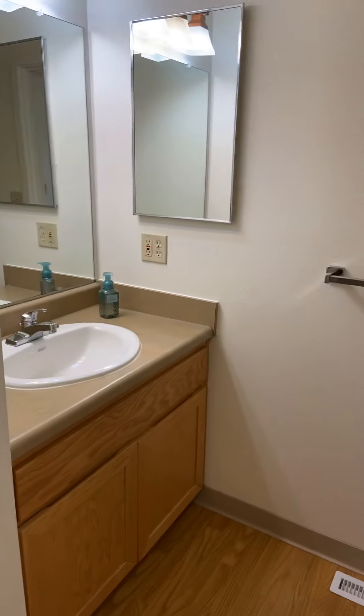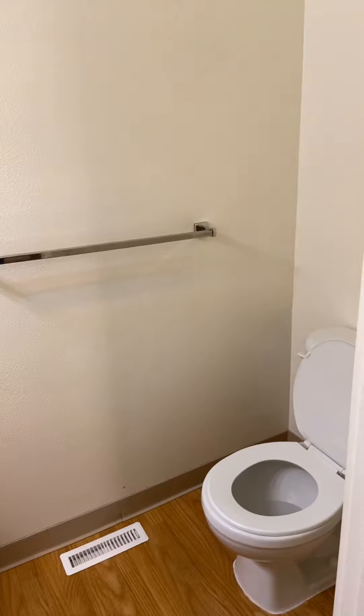This is going to be the downstairs bathroom. It is a half bath. And then that is the garage — I would show you guys, but it is a mess.